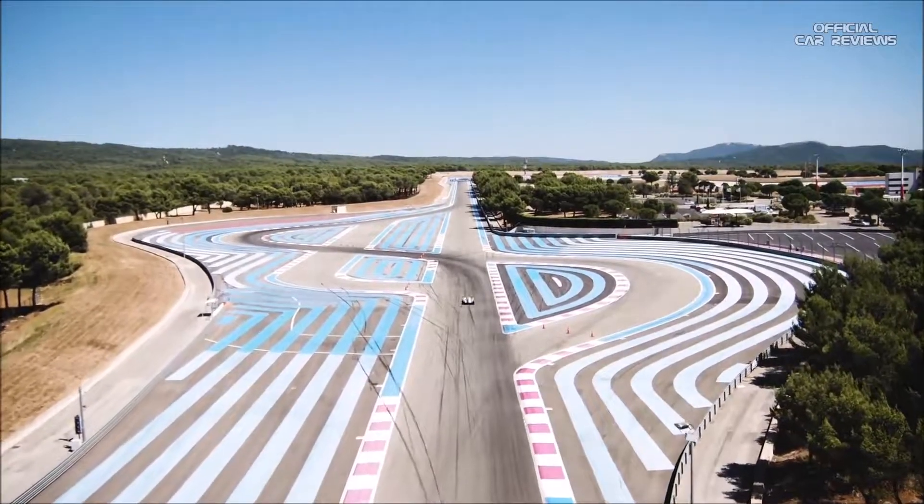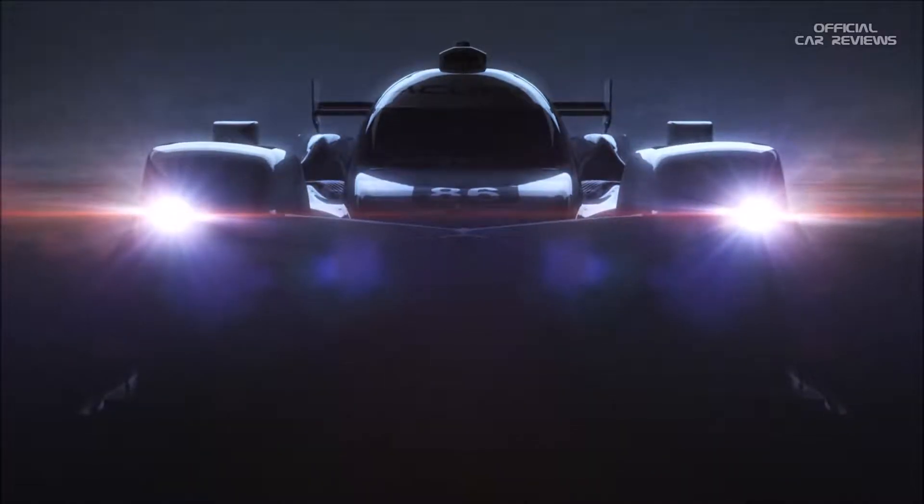The DPI car is kind of the price of admission. I want us to show up at Daytona and they just go, uh-oh. I hate to see that in my rear view mirror because it's coming.